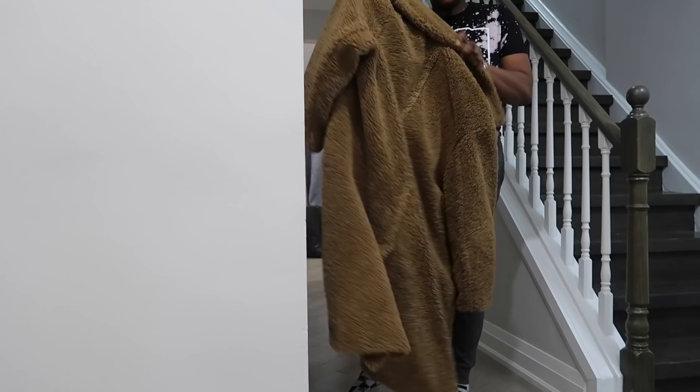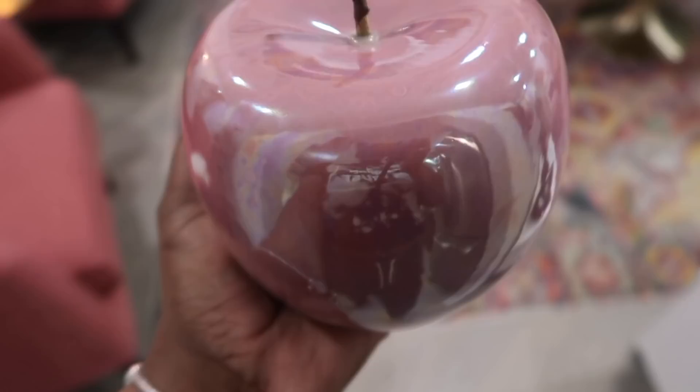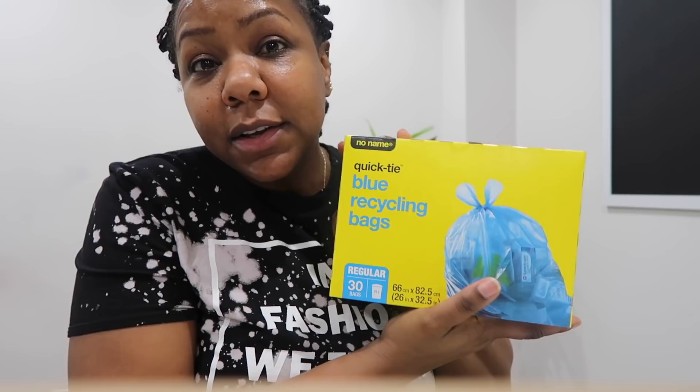Hey, were you a good girl? What'd you do while I was gone? I stopped at Home Sense and look what I found — this adorable pink apple, it was only ten dollars! Isn't she lovely? I think I want her to sit on my coffee table. I also got a couple of odds and ends from the drugstore: some blue recycling bags because we're almost out, some gloves for when I'm seasoning my meat or chicken, and some milk for coffee.